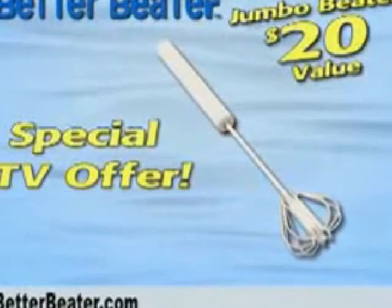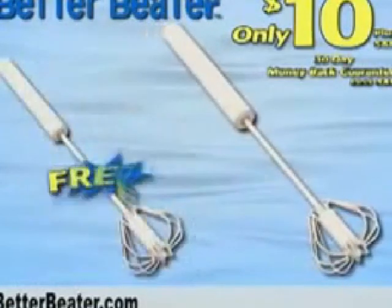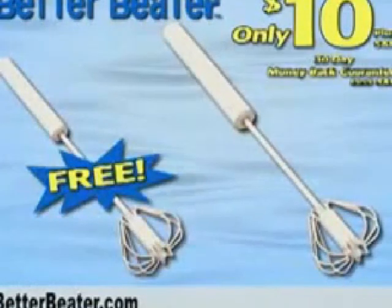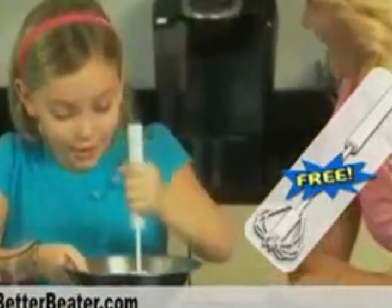The jumbo beater normally sells for $20, but through this special TV offer you can get it now for only $10, plus shipping and processing. As a bonus for ordering today, you'll also get a second-size Better Beater, perfect for smaller pans and smaller hands.